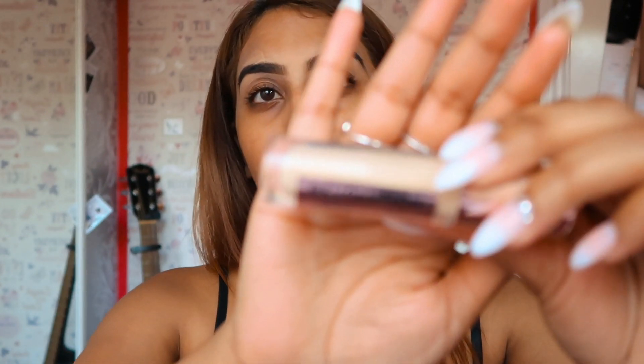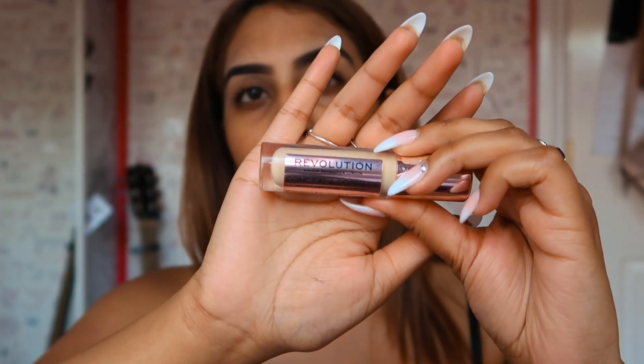So now brows are done. We're going to go in with our Conceal and Correct in the shade Banana. Just going to cancel that face.